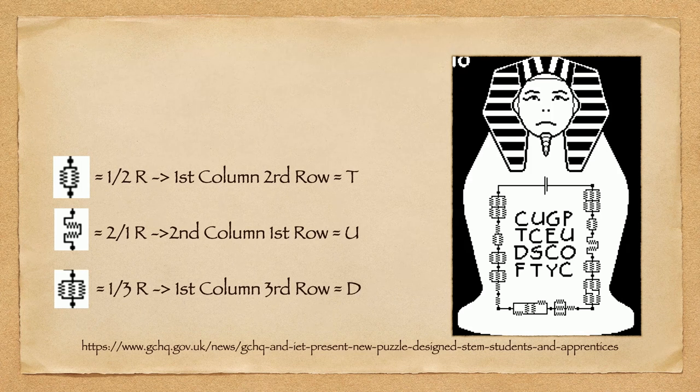This one is taken directly from the GCHQ puzzle book — a rather difficult one. The resistors around the outside represent a fractional resistance. Two resistors in parallel gives half of one resistance. So if you look at the first row, second column — one-half — you get the letter T. You would go through each resistor around the chain to put together the solution.